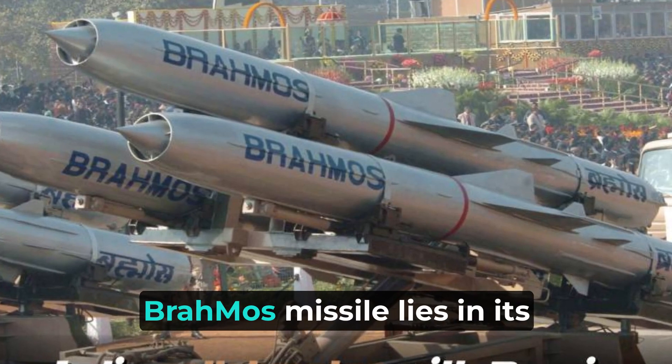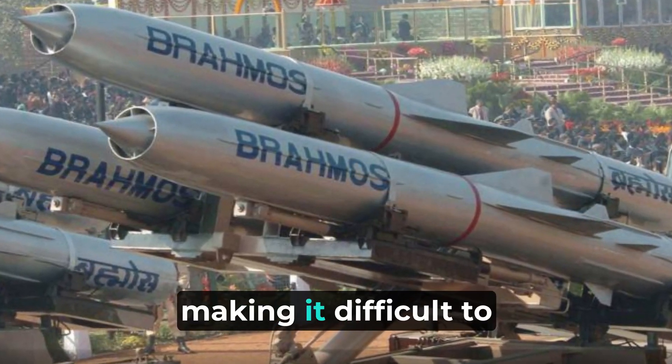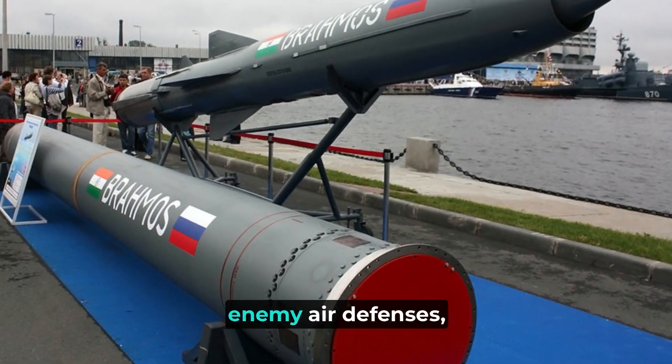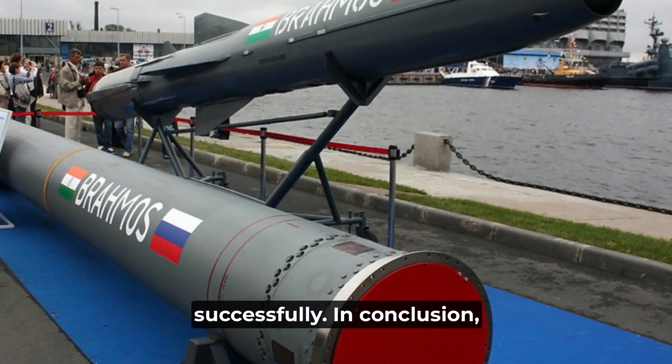The unique feature of the BrahMos missile lies in its ability to fly at extremely low altitudes, making it difficult to detect and intercept. Its advanced guidance system allows it to maneuver and dodge enemy air defenses, ensuring a higher chance of hitting the intended target successfully.